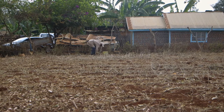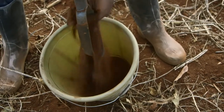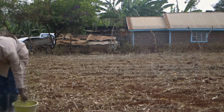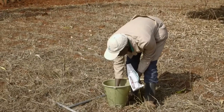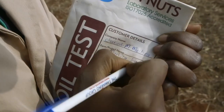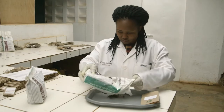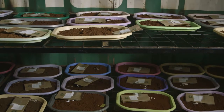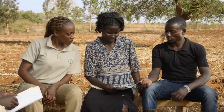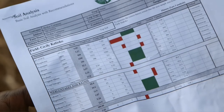When you do a soil test, we get the condition of your soil in terms of the nutrients available, the acidity, and the organic matter. Organic matter plays a big role when it comes to water retention. So a soil test will tell us whether your soil has enough organic matter — if it does, your soil will be able to hold enough water. Even if the rains come in small amounts, your soil will retain that moisture. We took a soil sample last week and have the results. The levels of phosphorus are very low in your shamba.